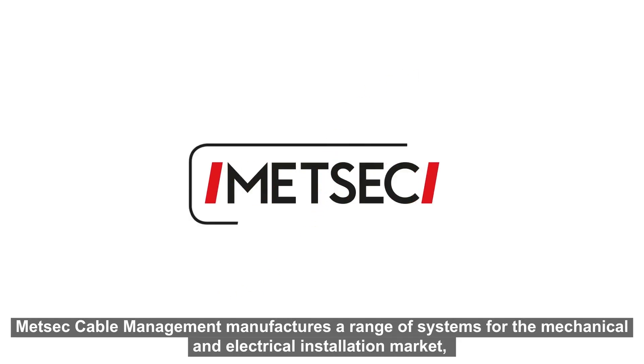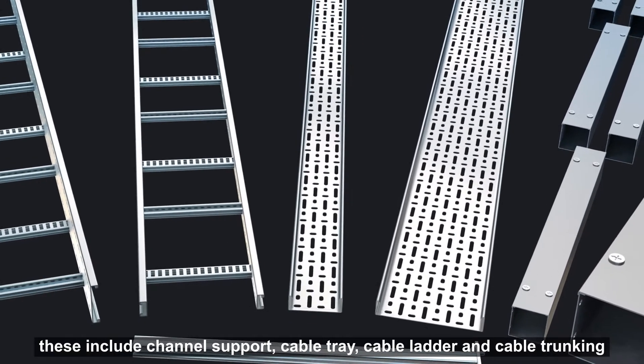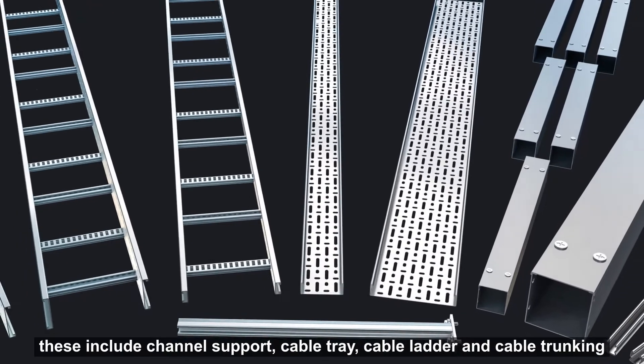Medsec Cable Management manufactures a range of systems for the mechanical and electrical installation market. These include channel support, cable tray, cable ladder and cable trunking.